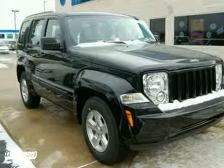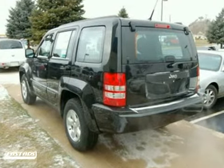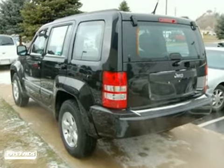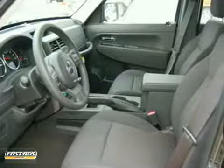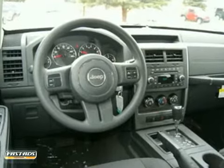It's a 2011 Jeep Liberty. Compact in size, but huge in value. It boasts standard amenities, including power-heated mirrors, a tire pressure monitor, stability and traction control, four-wheel anti-lock brakes, power steering, and a brake hill holder.